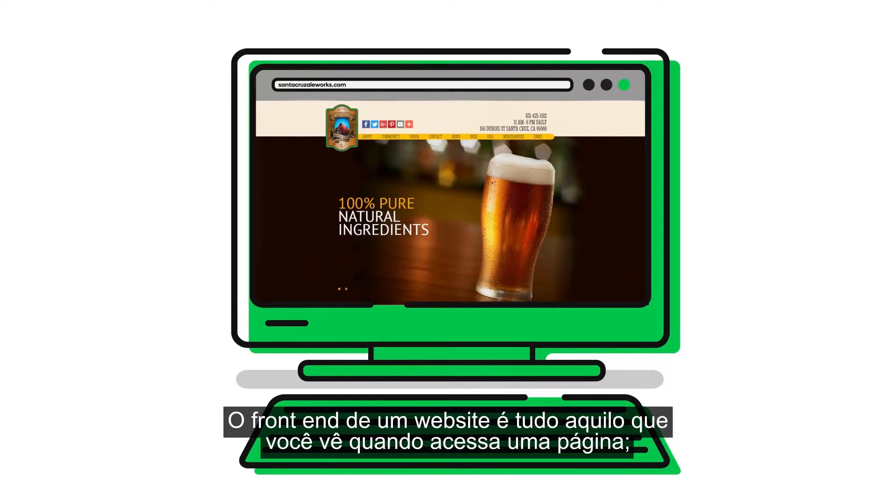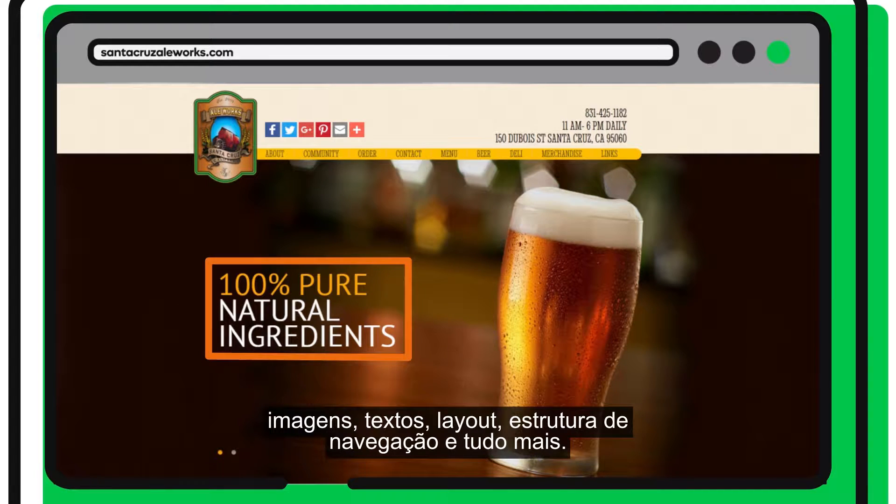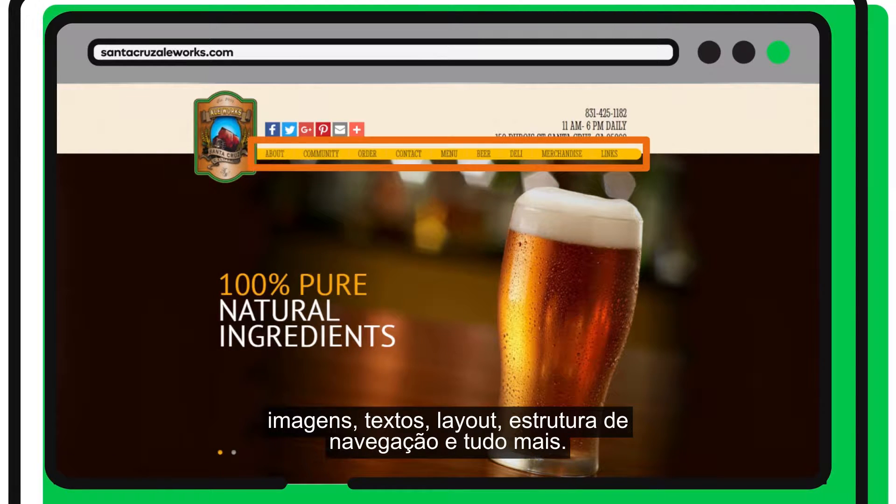The front-end of a website is everything you see when you land on a web page. Think images, text, page layout, navigation, structure, and so on.